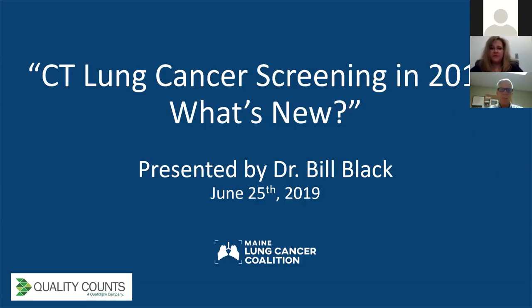Today we are so excited to have Dr. William Black, and the title is 'CT Lung Cancer Screening in 2019: What's New?' We are so excited to have him presenting for us today.